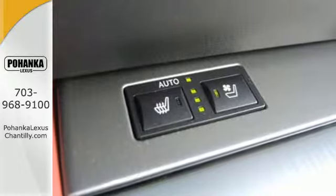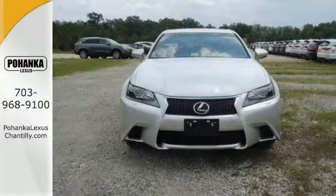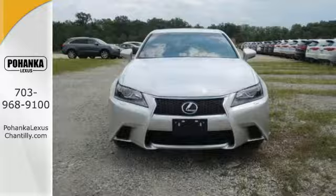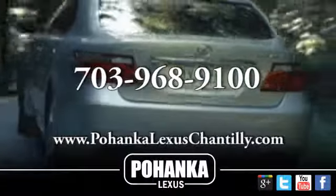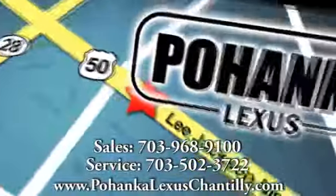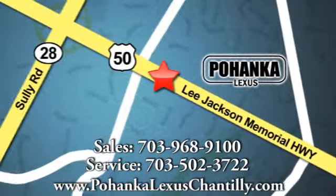A beautiful design and a luxurious interior — test drive this one today. Call us now for more information on this vehicle or visit us today. We're conveniently located at 13909 Lee Jackson Memorial Highway in Chantilly.